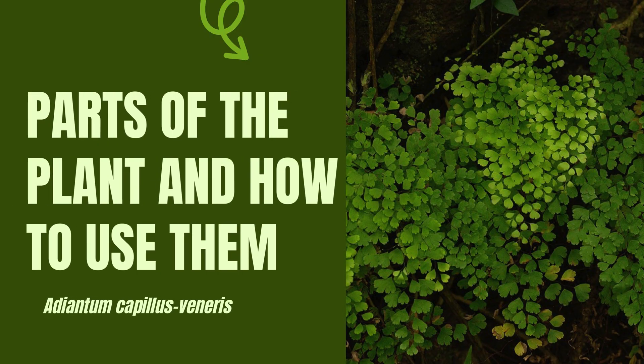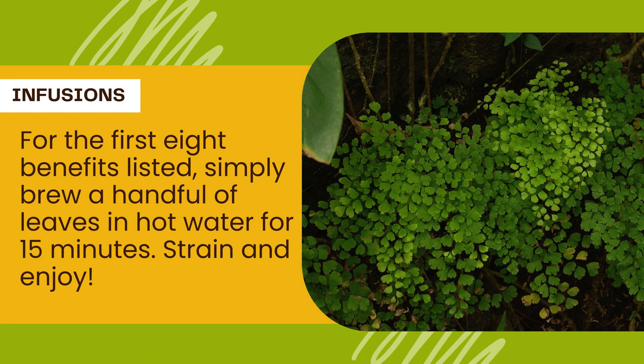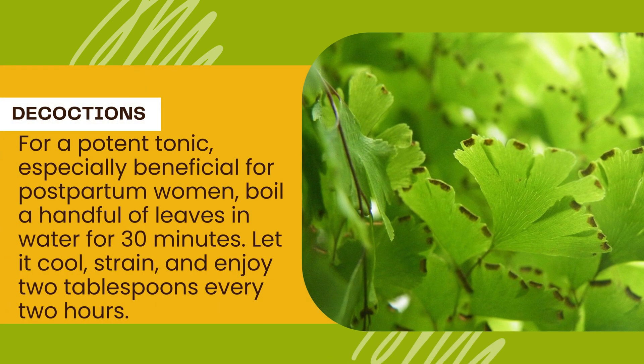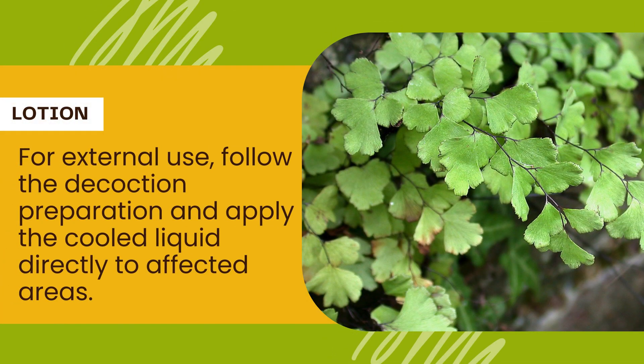Parts Used and Brewing Magic. The secret to unlocking the Maidenhair Fern's magic lies in its delicate leaves. Here's how to harness their power. Infusions: For the first 8 benefits listed, simply brew a handful of leaves in hot water for 15 minutes, then strain and enjoy. Decoctions: For a potent tonic — especially beneficial for postpartum women — boil a handful of leaves in water for 30 minutes, let it cool, strain, and enjoy 2 tablespoons every 2 hours. Lotion: For external use, follow the decoction preparation and apply the cooled liquid directly to affected areas.